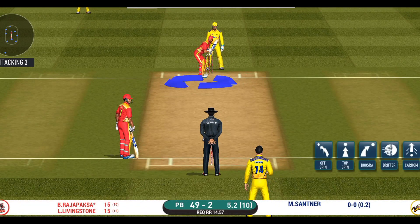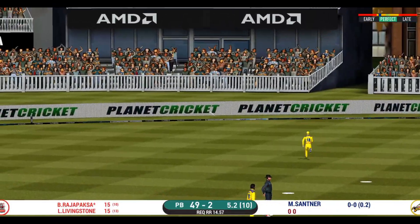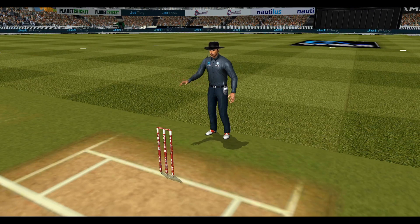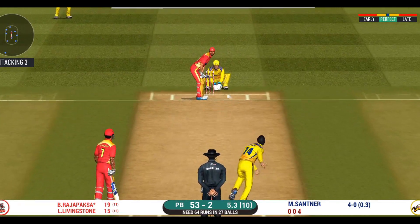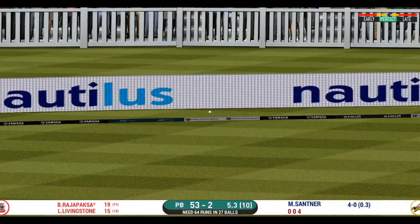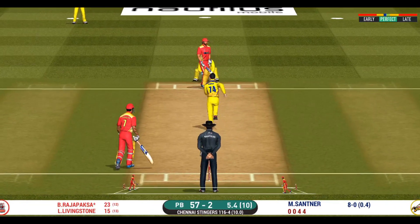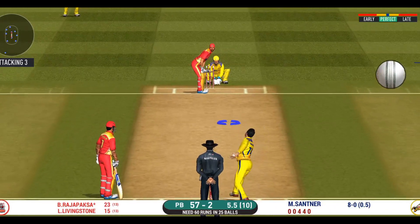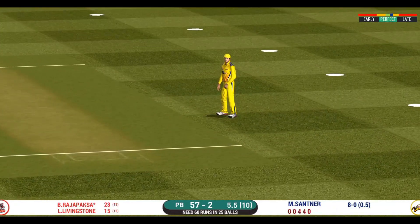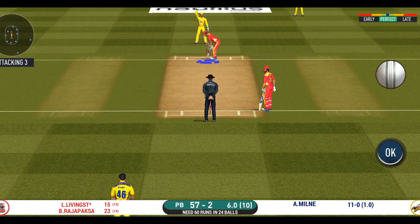Good lead. He has been ruthless against the spinners in this series. Edge and it's gone for four! He seems to have carried his form from the last match — he is in outstanding touch here, dealing in boundaries. There is no better sight than watching him bat at his best. That's hit straight to the fielder.